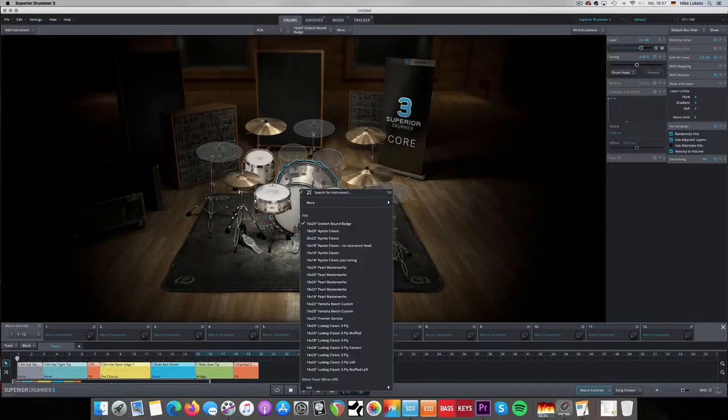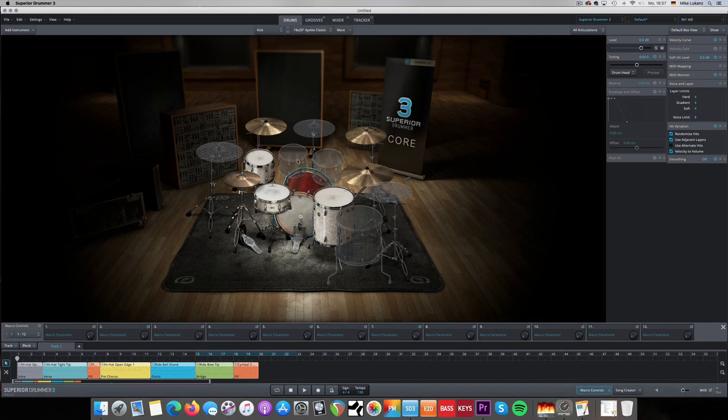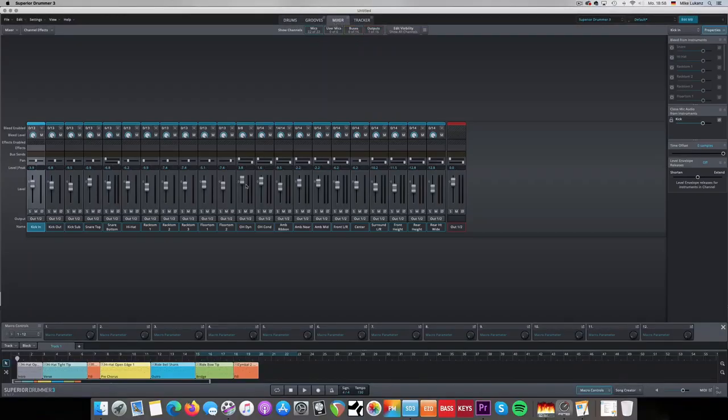So while the core library of Superior Drummer is, of course, made to be used in any kind of genre — whether it's from pop to funk to soul to metal to hard rock — I know a lot of people that sometimes complain about that. They don't get the sound really right from the core library. The biggest strength of this library is maybe the biggest con as well. When you try to accomplish everything, you don't really do anything really right.